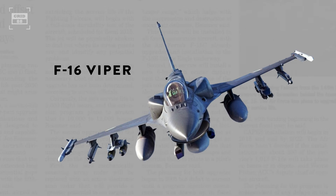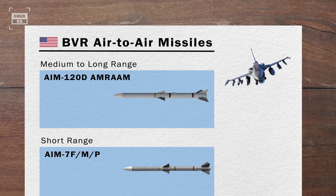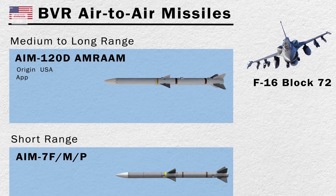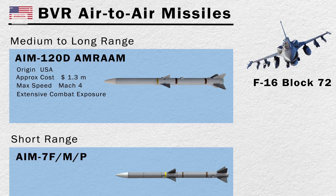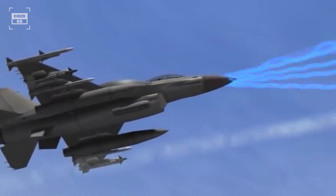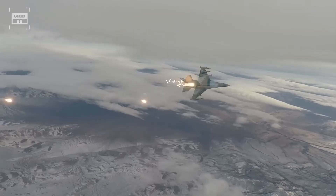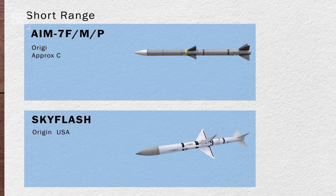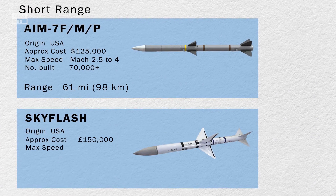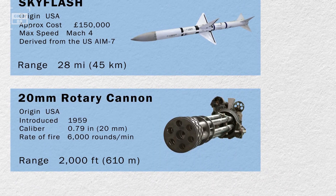On the other hand, the F-16V is outfitted with 11 hardpoints armed with a variety of missiles. For long-range air-to-air engagement, the Viper is armed with the world-famous AIM-120 AMRAAM missile. The most recent version, the AIM-120D, has an impressive range of 100 miles. After firing this missile, the aircraft's main radar guides it until the mini radar on the nose of the missile takes over, enabling the pilot to maneuver beyond the enemy's radar detection range. For short-range engagements, the F-16V is armed with AIM-7 and Sky Flash, and for close-range engagements, the aircraft has a powerful 20mm rotary cannon.